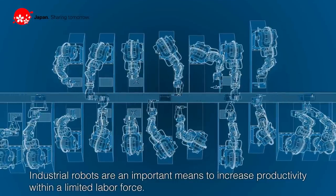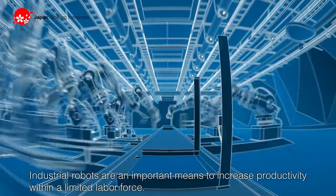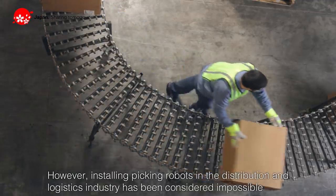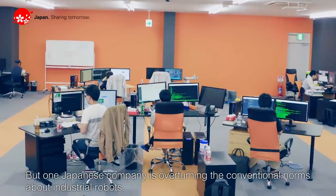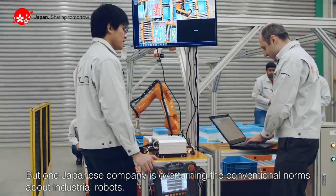Industrial robots are an important means to increase productivity within a limited labor force. However, installing picking robots in the distribution and logistics industry has been considered impossible since the robots need to handle a diverse and wide array of items. But one Japanese company is overturning the conventional norms about industrial robots.